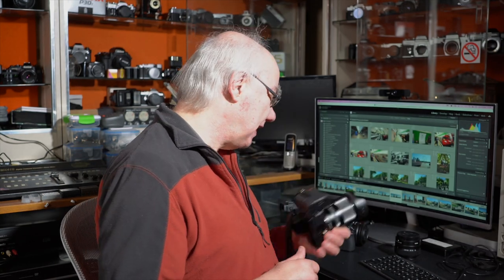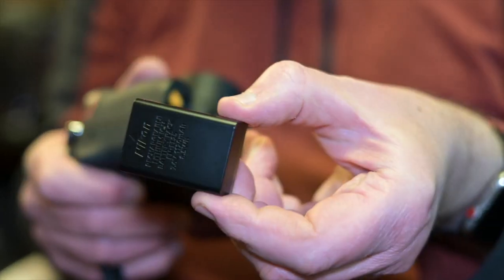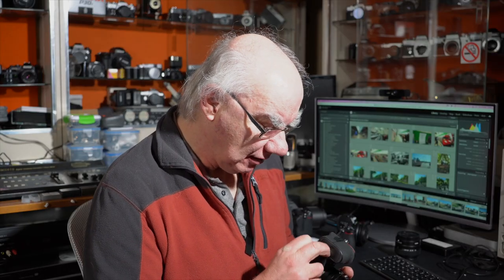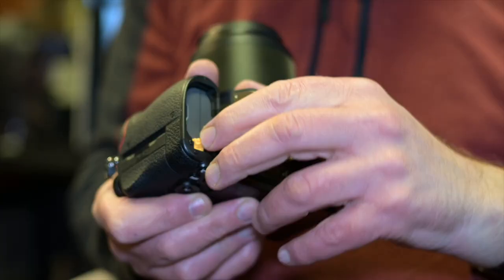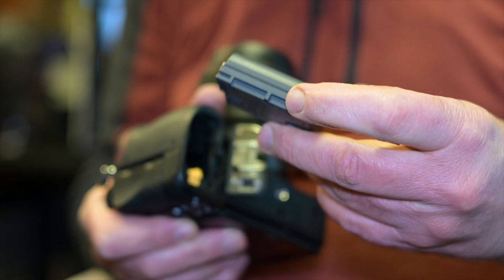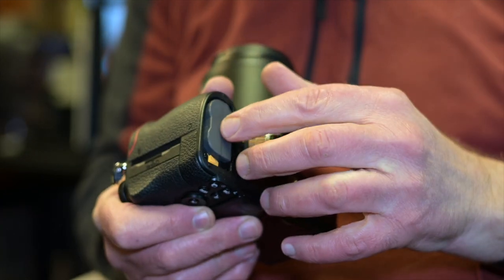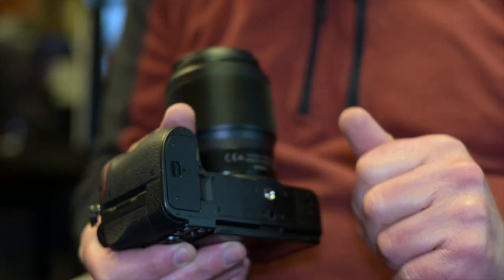Battery compatibility is a nice feature. The Z5 and Z6 both take the same EN-EL15 battery — there's an A, B, and C version but they all work interchangeably. The Z50 and ZFC share a different battery between them, so even there Nikon has maintained some compatibility within the lineup.